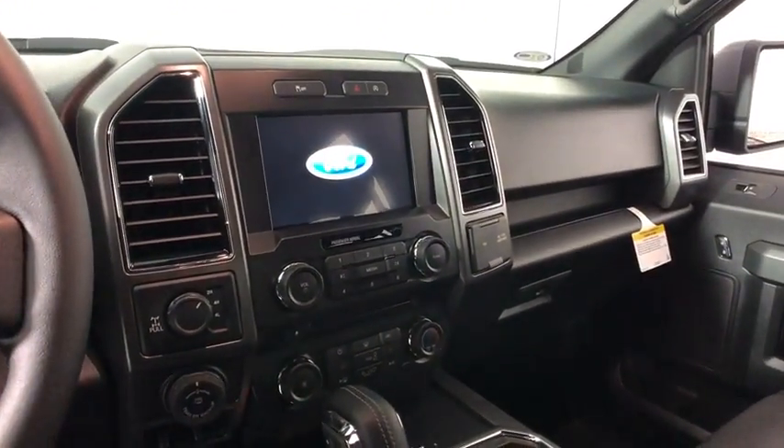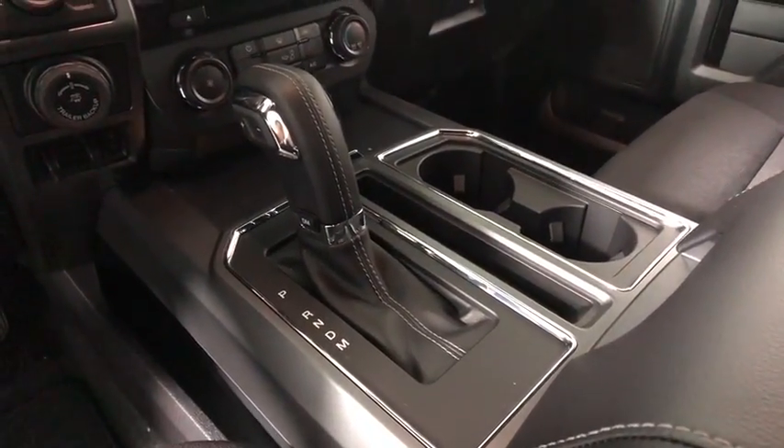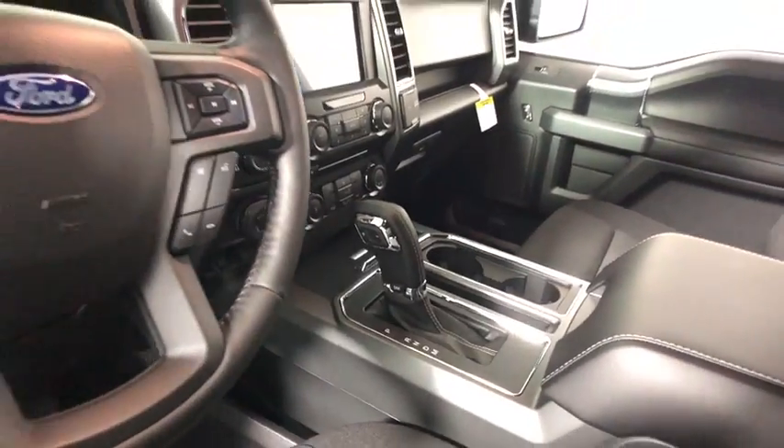Compass, panic alarm, brake assist, remote keyless entry, tachometer, driver vanity mirror, front reading lamps, tilt steering wheel.